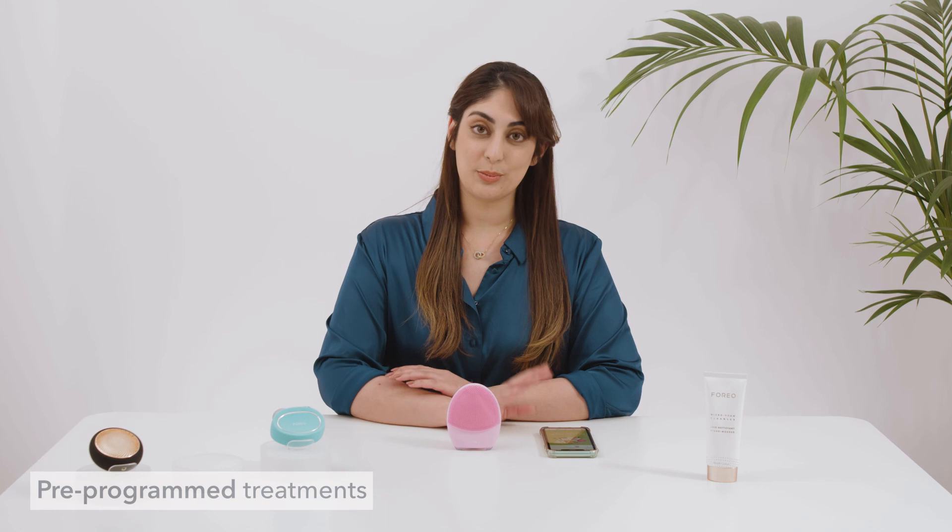So although you don't have to use the app, one of the big benefits of using it is that it has these pre-programmed firming massage treatments. So if you want to use one of those you just need to go back to the app, then select Luna 3 at the top which you just added, and then you can select the treatments tab. And it's as simple as that. I hope you found this video helpful.